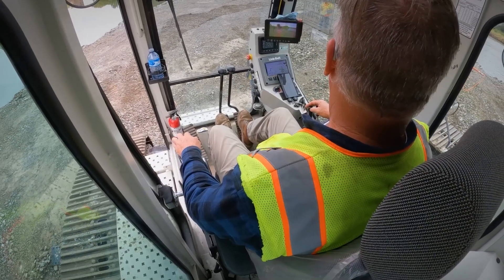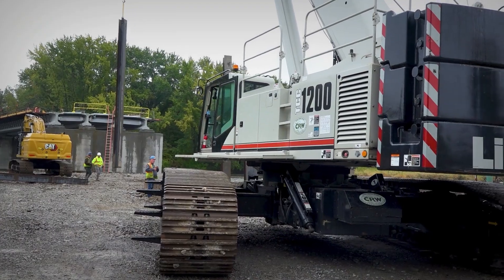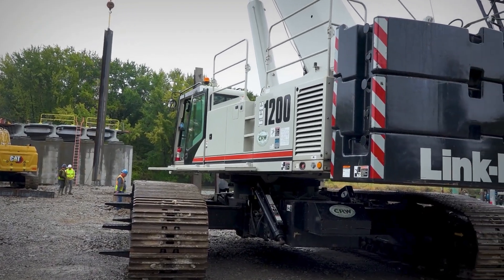We have a TCC 1200. We hang splice piles with that, and also hang a vibratory hammer from it. We drive sheet piling with that.